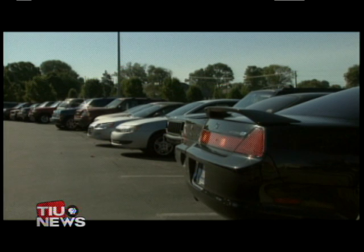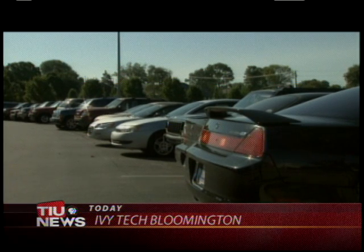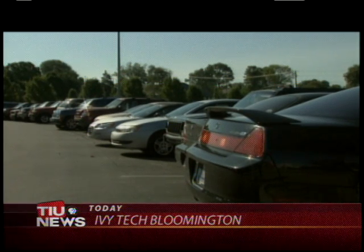A local community college is seeing a large increase in applications. Tara Titcomb explains how they plan for the fall semester enrollment. The parking lot at Ivy Tech Bloomington has been full this summer, due to a 67 percent increase in enrollment to the community college over the past year.